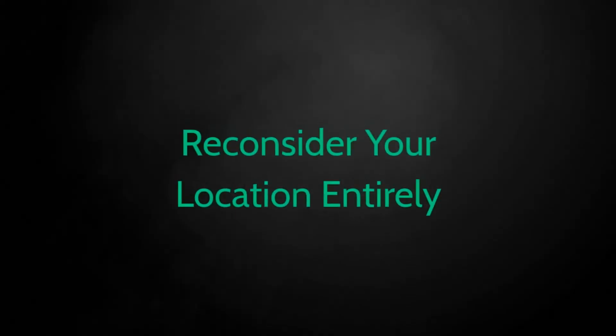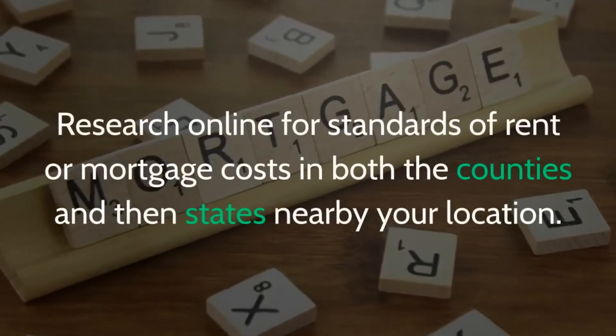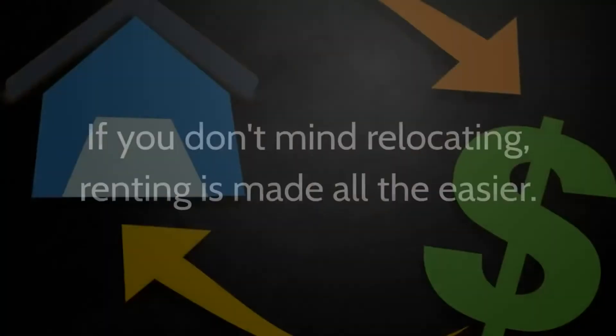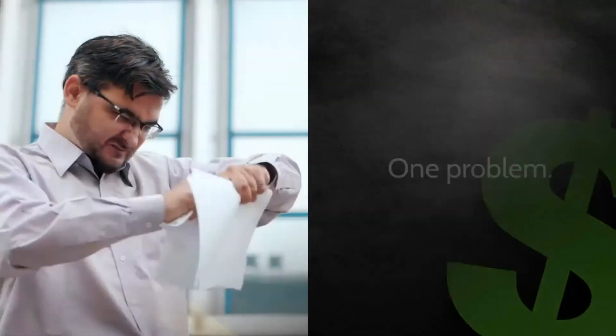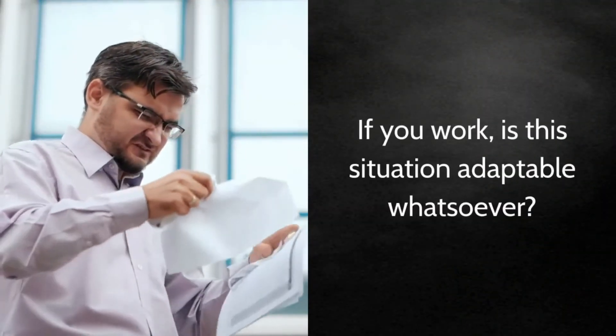Reconsider your location entirely. Research online for standards of rent or mortgage costs in both the counties and states nearby your location. If you don't mind relocating, renting is made all the easier. One problem: if you work, is this situation adaptable whatsoever?